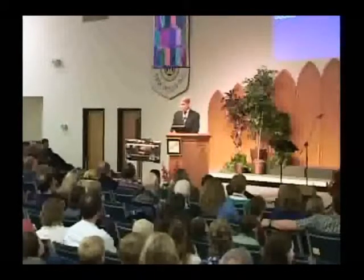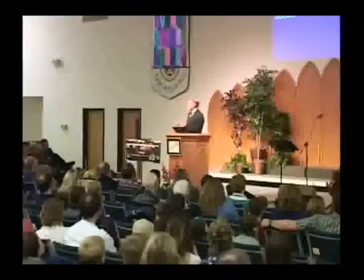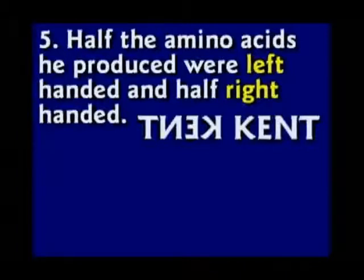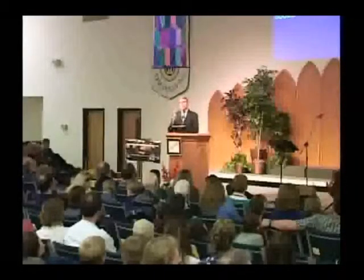It was a failure as an experiment. Amino acids are like letters of the alphabet, like building blocks. You have to have a bunch of amino acids to make a protein, then a bunch of proteins to make a cell, and a bunch of cells to make an organism. One cell is more complex than a space shuttle, and all he got was a couple of amino acids.